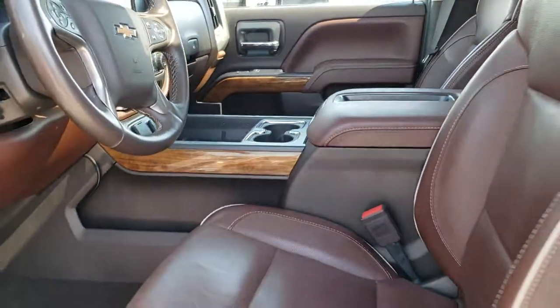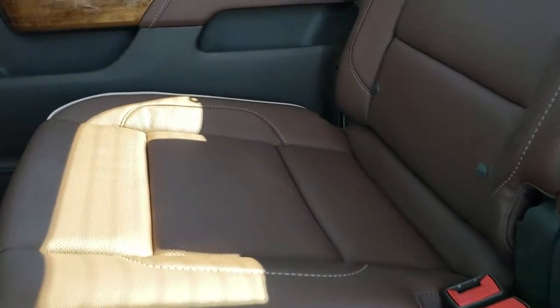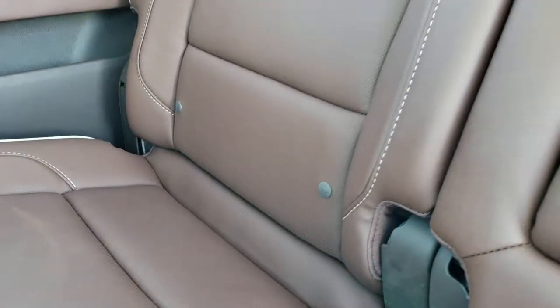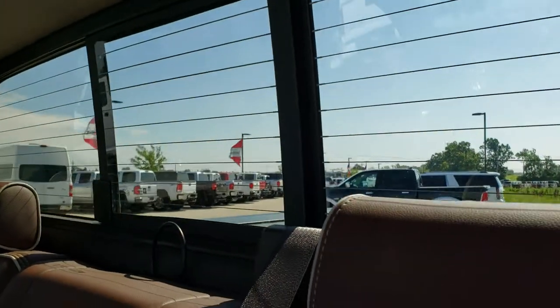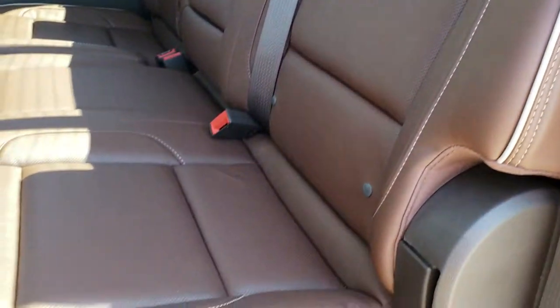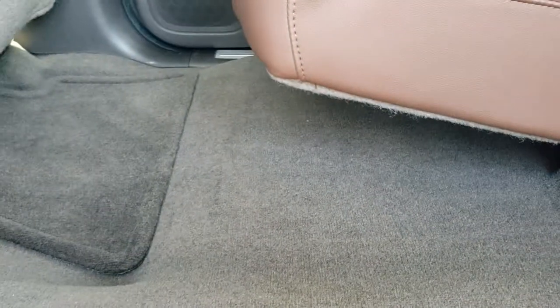We'll take a quick look at the back seats — they are just as clean as the front seats, no rips, no tears. I don't think this vehicle has ever been smoked in. It has the power sliding rear window with built-in rear defrost. The rest of the seats are in excellent condition with a latched child safety system for car seats. Carpeting and floor mats back here are in excellent condition as well.